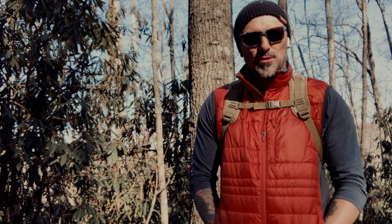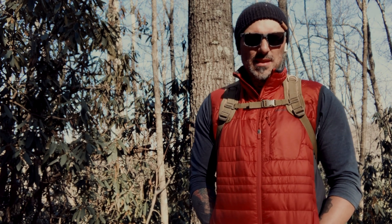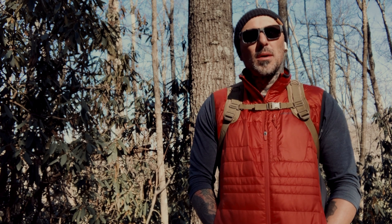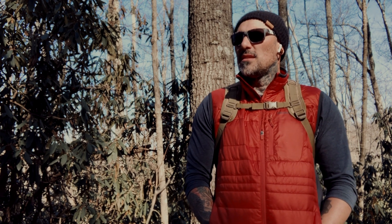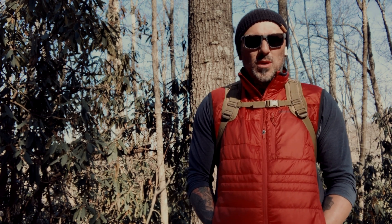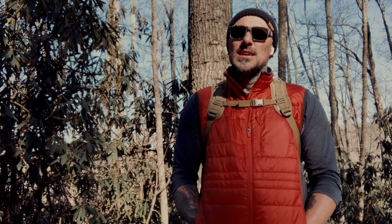I'm just looking for a bag that's as comfortable as this tiny one here — not a camera bag, just an unrelated bag with a camera insert. I want to be able to carry a lens, a couple bodies, batteries so I don't have this problem, maybe some clothes, maybe some gloves — it's chilly out here today. And I want it to be waterproof. I don't think that's too much to ask.